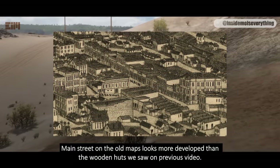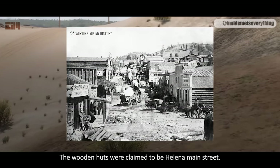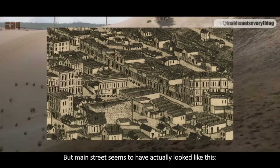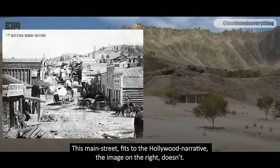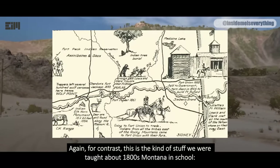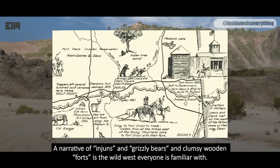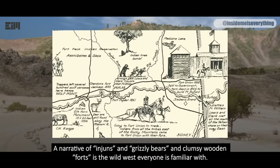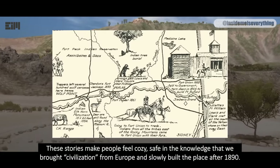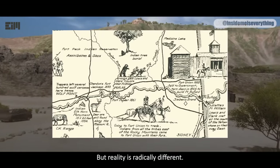Main Street on the old maps looks more developed than the wooden huts we saw in the previous video, which were claimed to be Helena's Main Street. But Main Street seems to have actually looked like this. This Main Street fits the Hollywood narrative — the image on the right doesn't. This is the kind of stuff we were taught about 1800s Montana in school: a narrative of Indians and grizzly bears and clumsy wooden forts, the Wild West everyone is familiar with. These stories make people feel cozy, safe in the knowledge that we brought civilization from Europe and slowly built the place after 1890. But reality is radically different.